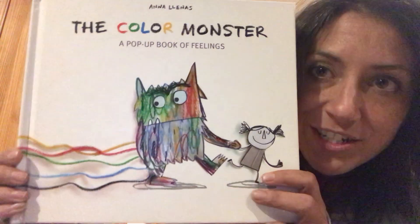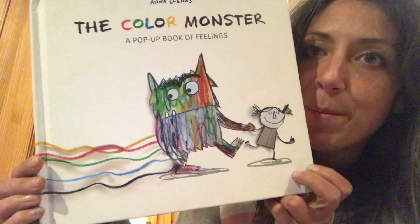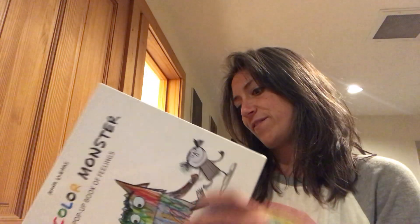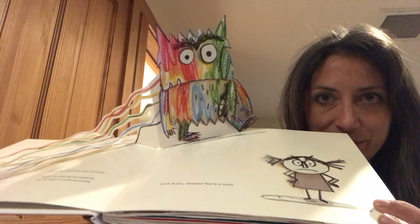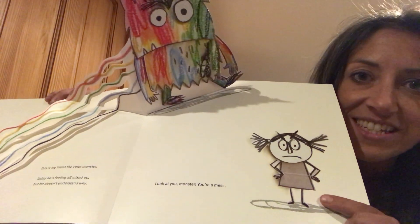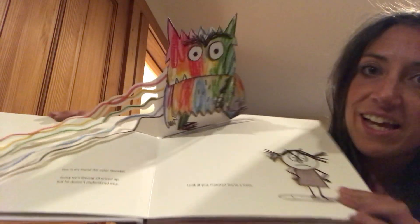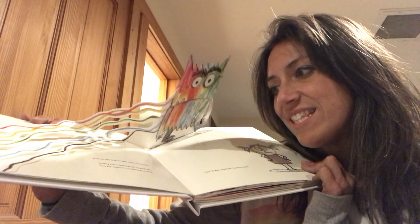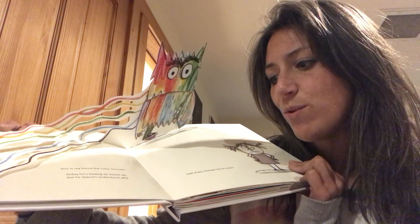I'm going to start by showing you the cover of the book. It says The Color Monster, a pop-up book about feelings. Let's go to the first page. Whoa, look at that — there's The Color Monster! This is the girl here, she's in black and white, and The Color Monster has all those different colors. Look how it comes off the edge of the book.